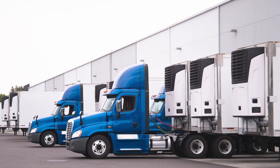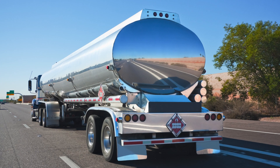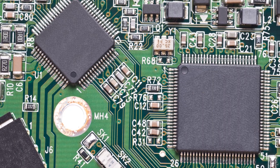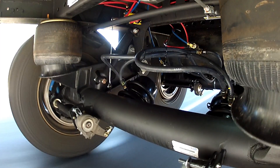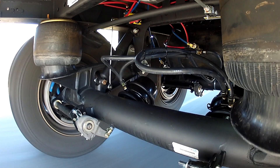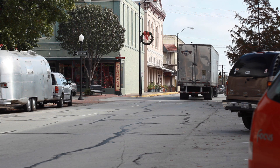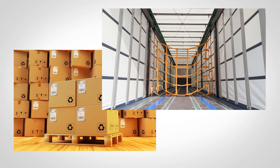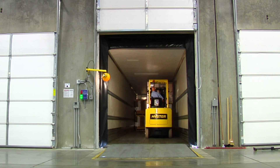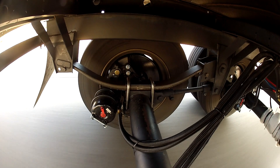Air ride suspension does continue to be ideal for refrigerated and specialty trailers like tankers and bulk haulers, as well as fleets transporting delicate goods. Air ride can also make good sense for on-highway applications with low load utilization or empty backhaul, such as delivery route operations. However, as cargo is better protected and trailers are more consistently traveling at least partially laden, spring ride suspensions are now making more financial sense for fleets.